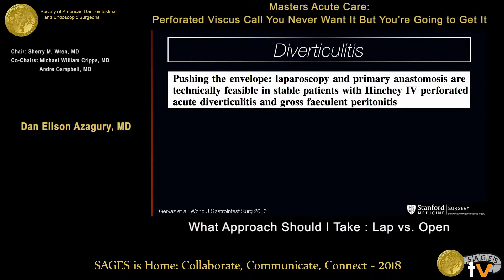Hindgut. The title of one article is actually pushing the envelope — doing a laparoscopic lavage in a Hinchey 4 perforated diverticulitis with gross fecal peritonitis is probably where my bias starts to fade a little bit. But that article is out there for those of you who want to venture into that.